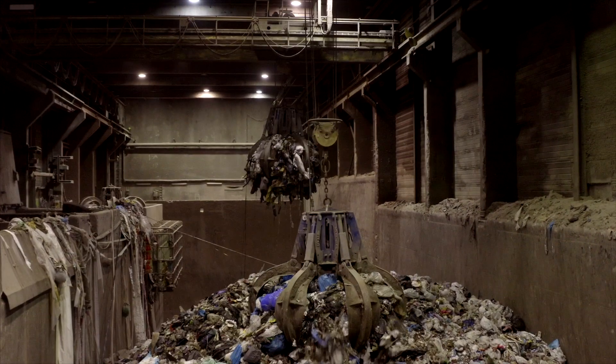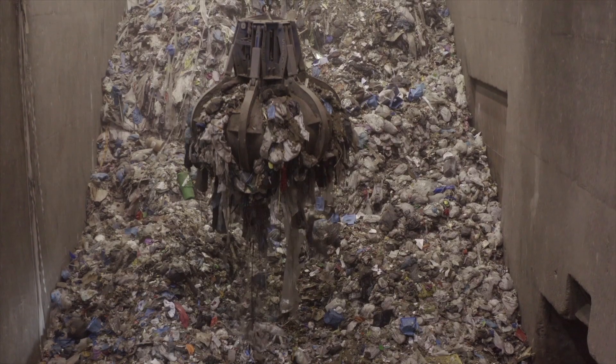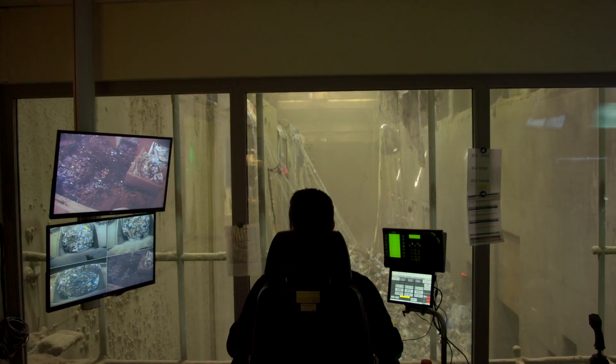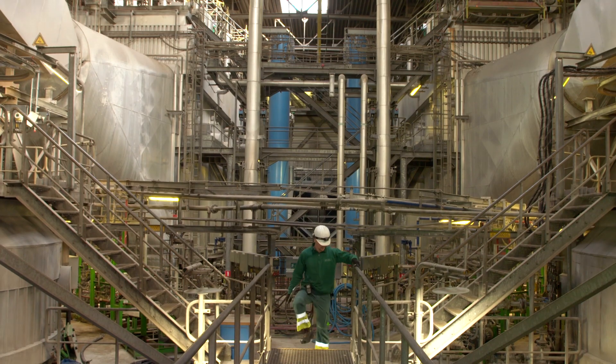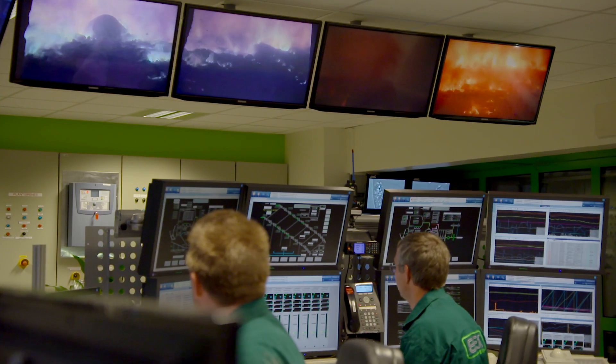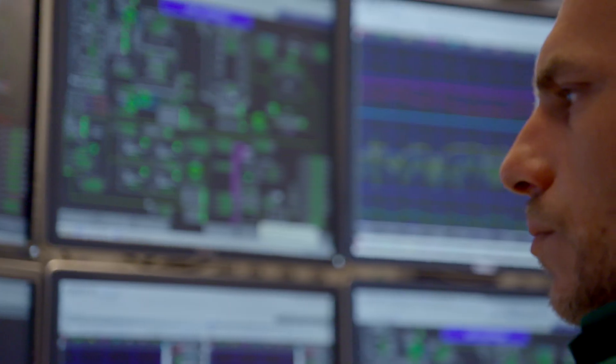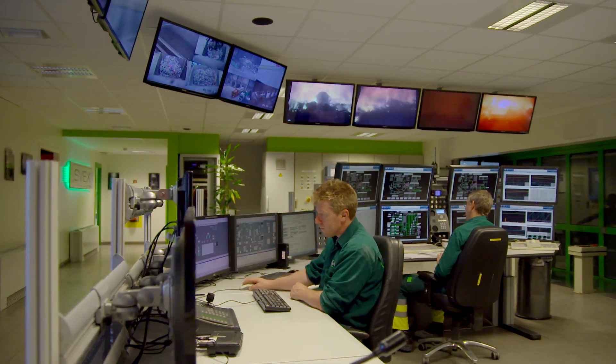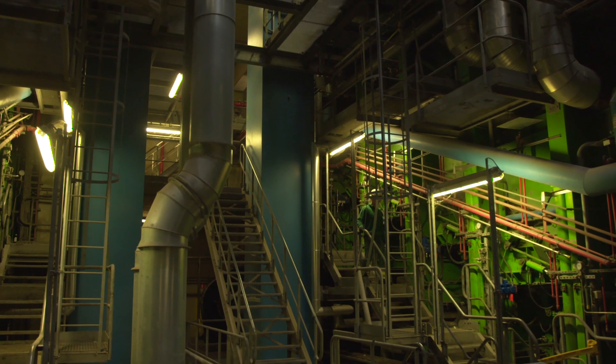Using a large mixer, an operator feeds the waste into one of the incinerator funnels. These take it directly into the thermal heart of the great incinerator. At a temperature of 850 to 1000 degrees Celsius, it takes 90 minutes to incinerate the waste completely. Operators follow the entire process from the control room.